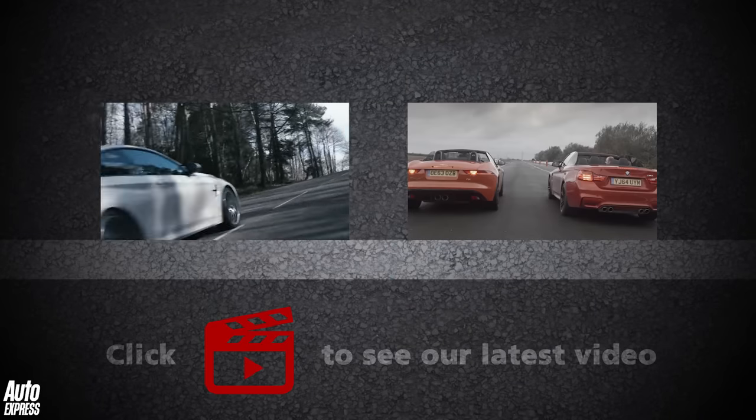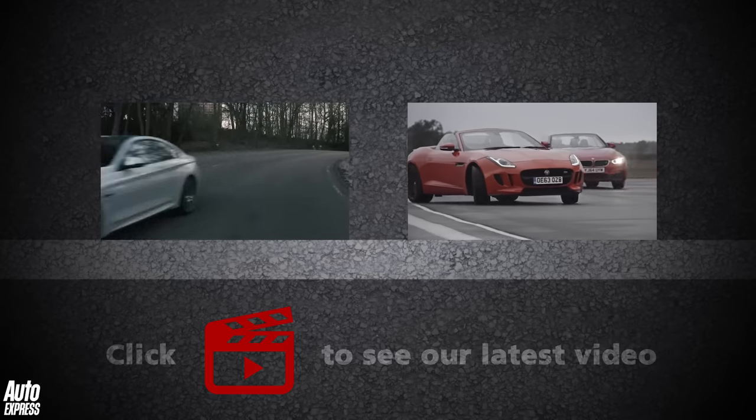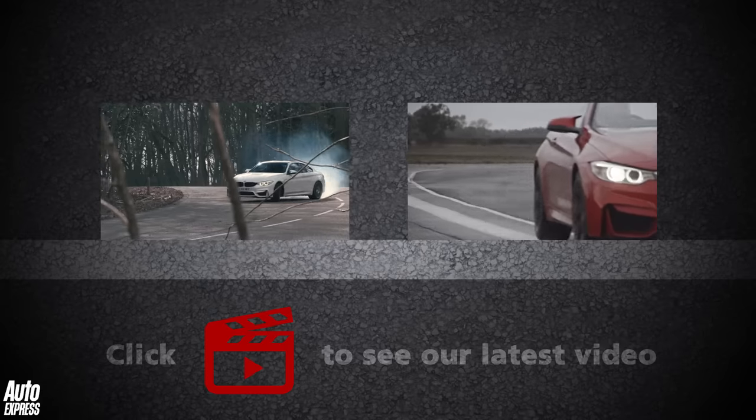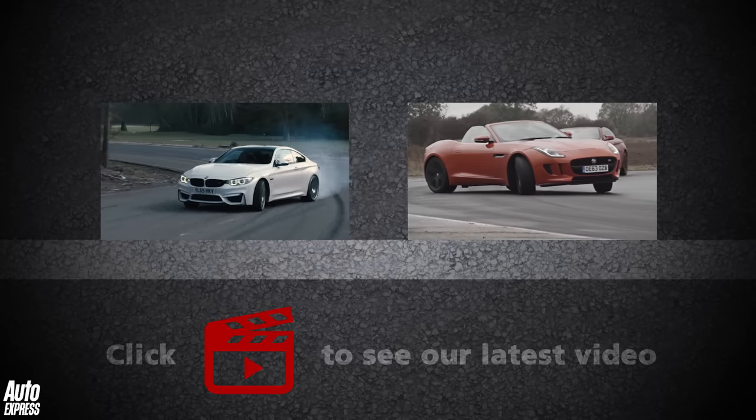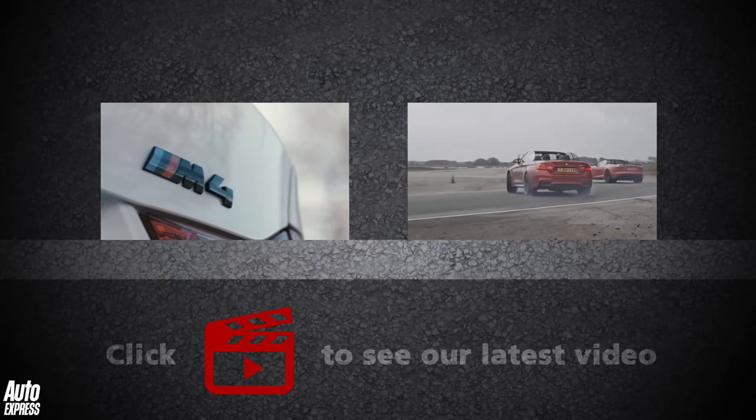Click the video on the left to see the review of the M4 Competition Pack, or the video on the right to see a track battle between the Jaguar F-Type and M4 Convertible. Click the play icon to watch the latest video, and the Auto Express logo to subscribe to the channel.